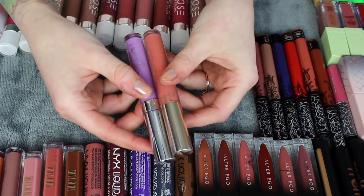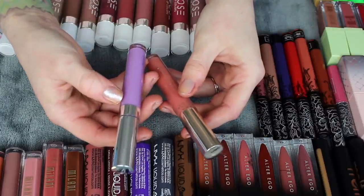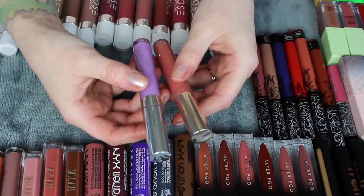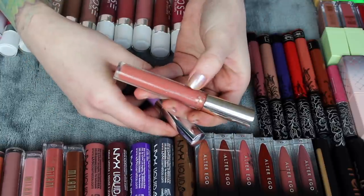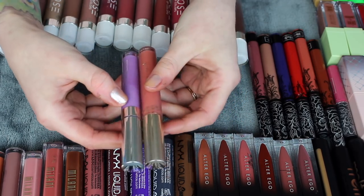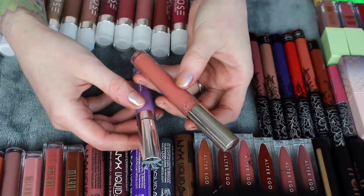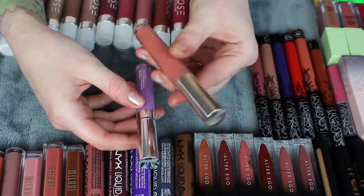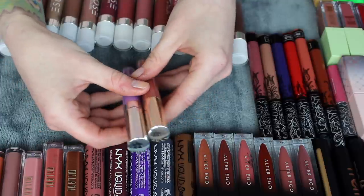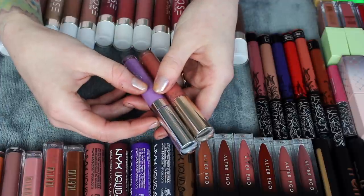I have two ultra satin lips from ColourPop: Fluke and Dreamy. I really don't reach for Fluke as much as I thought I would — it's a really pretty purple, but I think it's just the wrong shade of purple for my skin tone. Dreamy is such a pretty pinky neutral color, it used to be one of my favorites, but I haven't reached for it since the last declutter even once, so it's time to pass it along. I love this formula though — it's crazy that now I'll have none of these, but maybe I'll go shopping and get some in colors I'll actually wear.